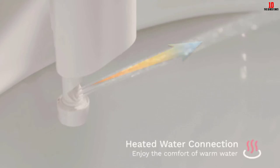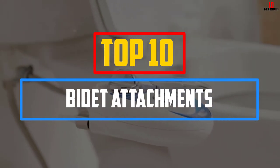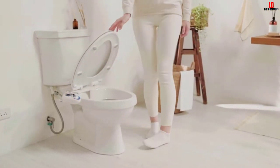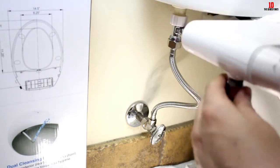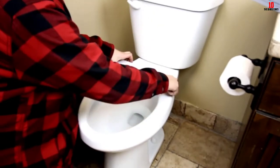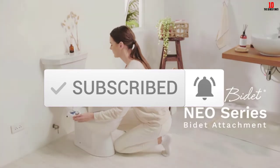Hey guys, in this video we're going to be checking out the top 10 best bidet attachments available on the market for their true quality. I made this list based on my personal opinion and hours of research, and have listed them based on popularity, quality, price, durability, user opinions, and more. If you want to see more information and the updated price, you can check out the description below. Also make sure to subscribe for more reviews. Let's get started.